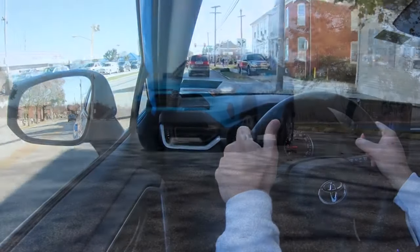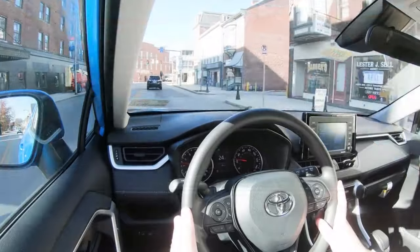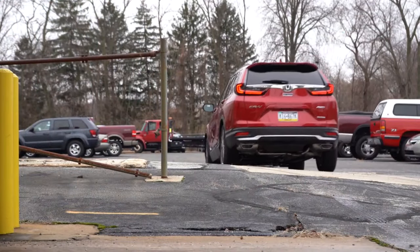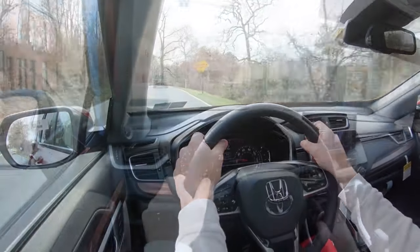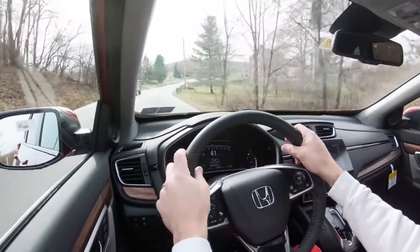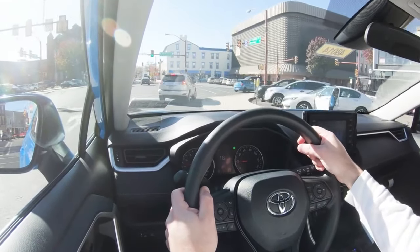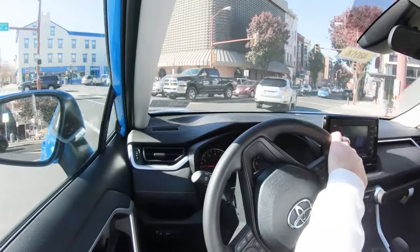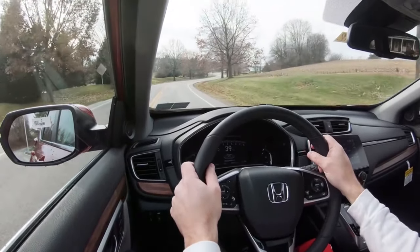Number nine on the list is reliability. Both are known for great reliability. Consumer Reports gives above-average reliability for both the RAV4 and the CRV, so that's a tie. Moving to JD Power, the Toyota RAV4 gets 4 out of 5, while the CRV gets 3.5 out of 5. Both get a 3-year/36,000-mile bumper-to-bumper and 5-year/60,000-mile powertrain warranty — that's tied. But due to the JD Power score, the RAV4 wins this one: 1 to 1.